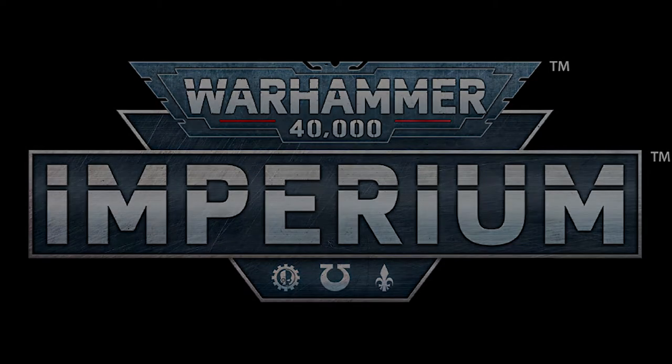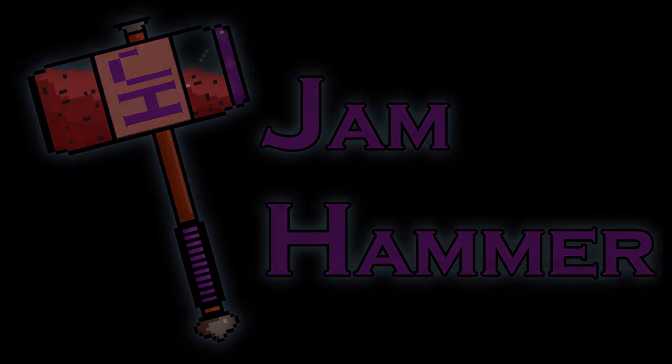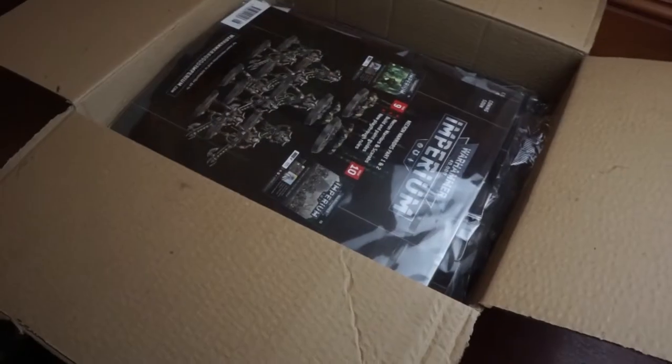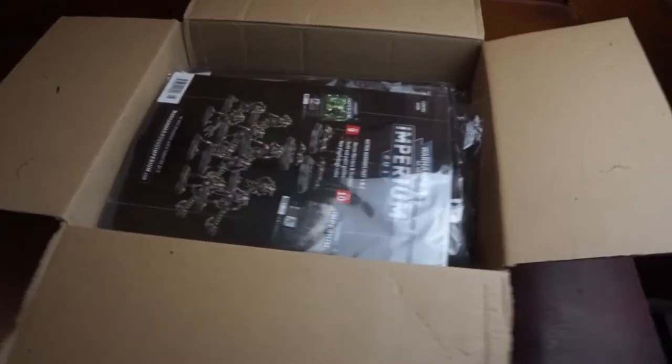Hello and welcome to Jamhammer. In this video, we're going to be taking a look at the most recent delivery of Warhammer 40k Imperium from Hatchet Artworks.